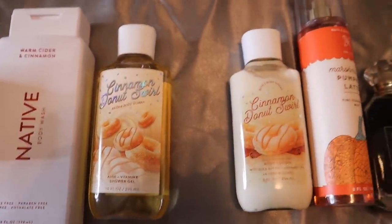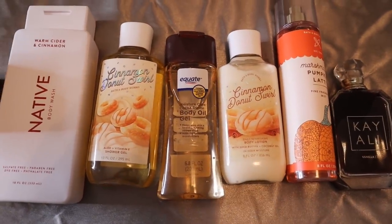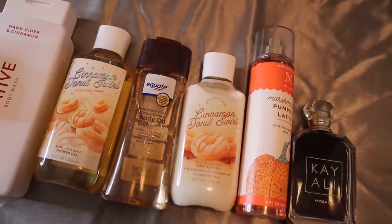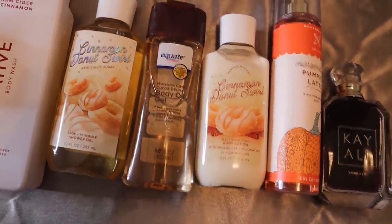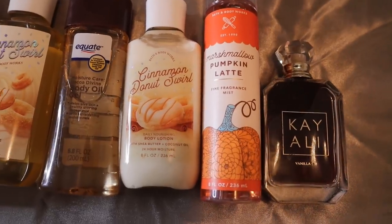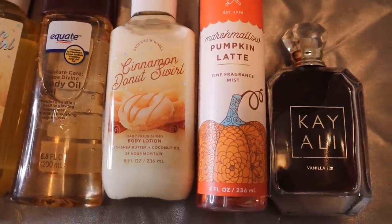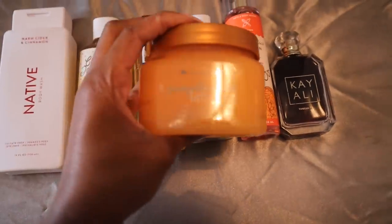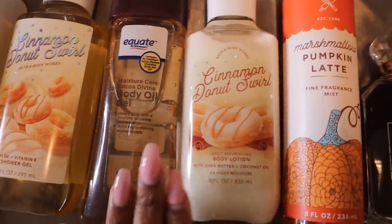Then outside of the shower I'm going to add in my Coco Divine Body Oil Gel to the combination as well. After the shower I'll use that, then top it off with the Cinnamon Donut Swirl body lotion to keep that warm bready goodness. Then we add a little bit of Marshmallow Pumpkin Latte — this is a fall classic that so many people love. I can smell the marshmallow and the latte, so it pairs perfectly with the Tree Hut scrub and keeps with that pumpkin spice theme alongside the cinnamon roll breadiness.